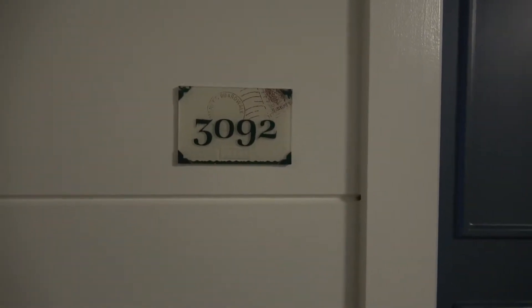Hello and welcome to Disney's Boardwalk Villas here in Disney World, near Epcot and Disney's Hollywood Studios. Today we're going to do a room tour for you — a one-bedroom villa, DVC. We are in room 3092.